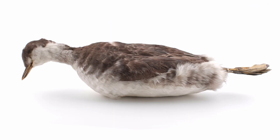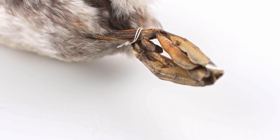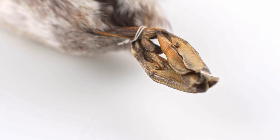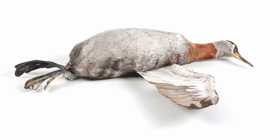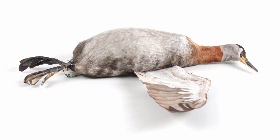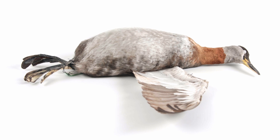Most species also exhibit countershading camouflage, with white ventral plumage and dark dorsal plumage. Podicipediformes is derived from the Latin phrase for 'feet at the buttocks.' Their feet are placed further back on the body, such that they are more powerful and efficient pursuit divers, but very awkward on land.